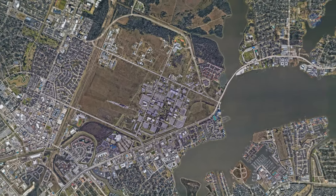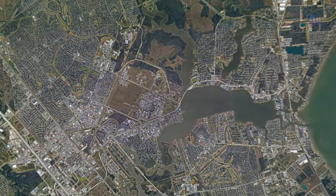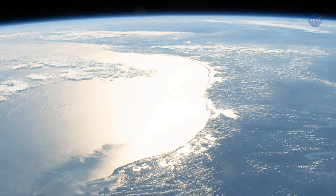One location in particular provides a unique and powerful vantage point, allowing us to see our planet in high detail and on a broad scale: space.